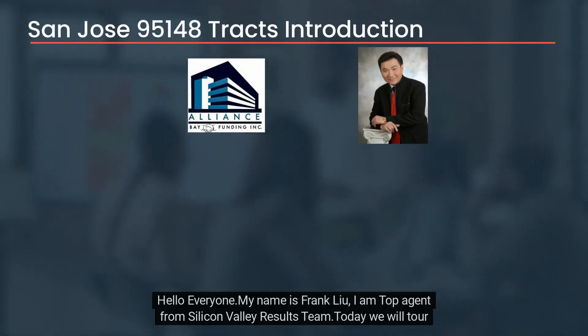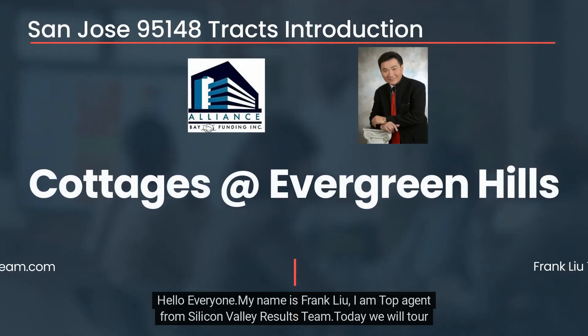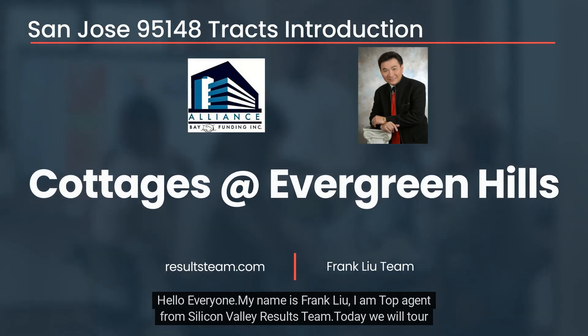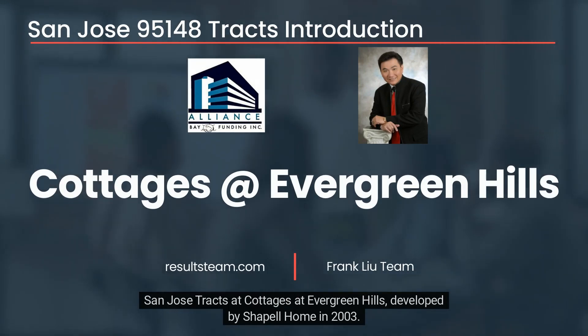Hello everyone, my name is Frank Liu. I am a top agent from the Silicon Valley Results Team. Today we will tour San Jose tract: Cottages at Evergreen Hills, developed by Chapelle Home in 2003.